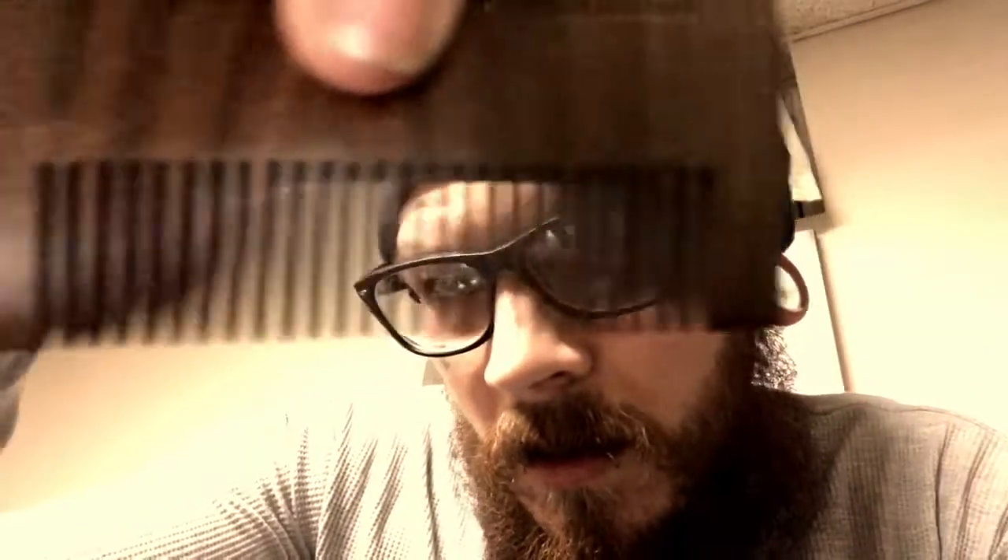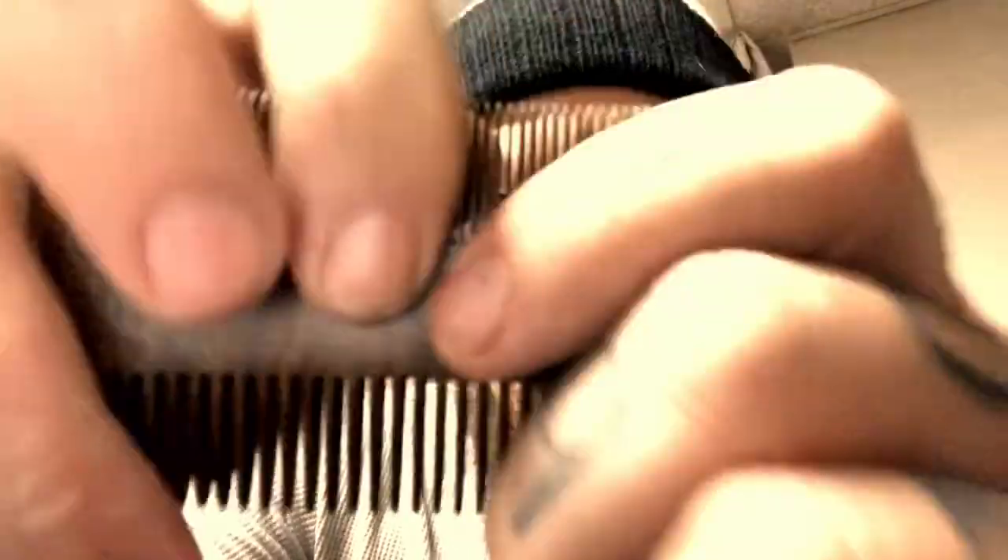I picked this up at Walmart when I got the Wild Billy's supplements — it's a two-sided sandalwood comb by Creamo, ten dollars. It runs through really smooth, doesn't snag at all, it's a well-made comb. Even the mustache part has nice grooves. When you work it through your hair you can really smell the sandalwood, and I love sandalwood — it's one of my favorite scents.